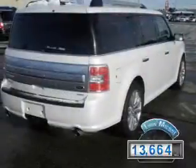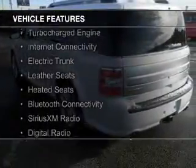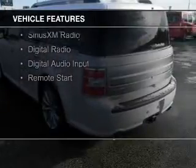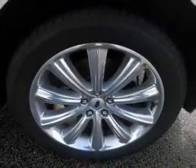With fewer than 15,000 miles, this vehicle has a long road ahead. The features include a turbocharger, internet connectivity, electric trunk, leather seats, heated seats, Bluetooth connectivity, Sirius XM satellite radio, digital radio, digital audio input, and remote start.